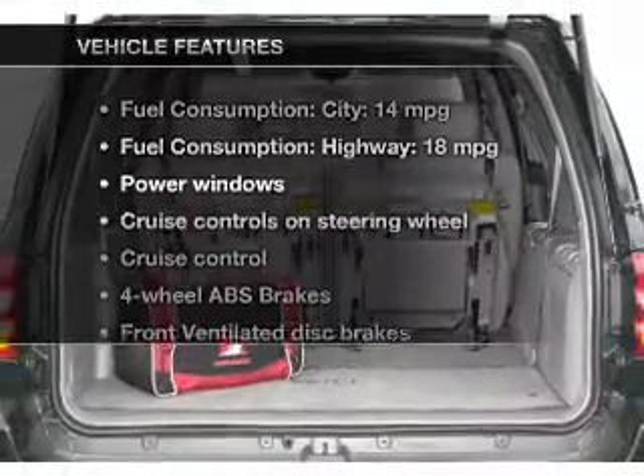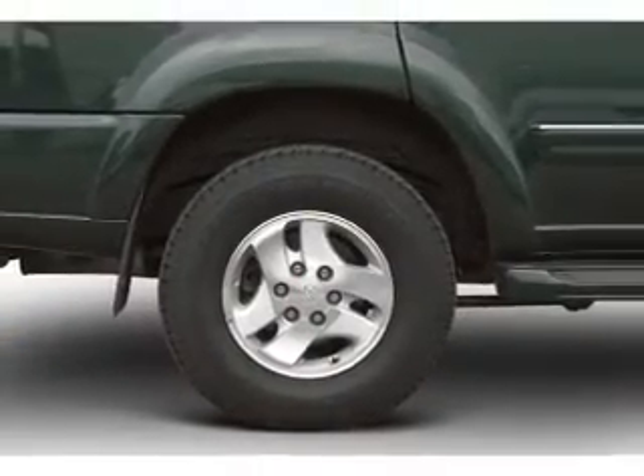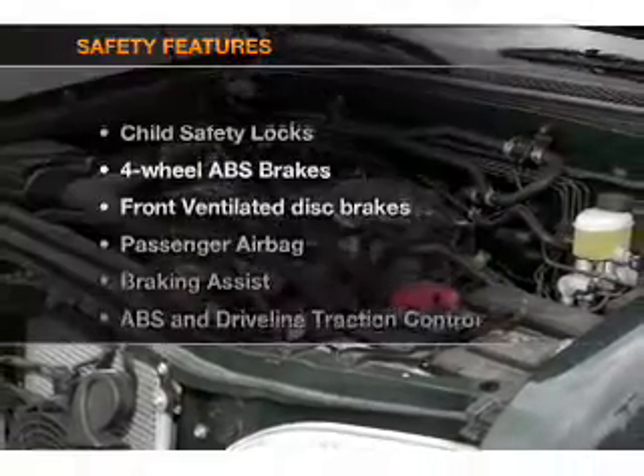Enjoy these notable features that are included in this vehicle: power door locks, power windows, cruise control, an AM-FM stereo with a CD player, power mirrors, an alarm system, and power steering.